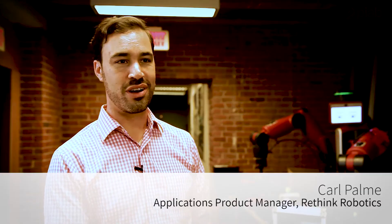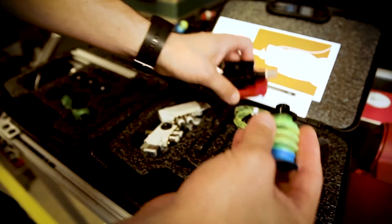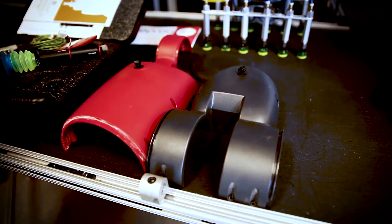We are experts in robotics and experts in our customers' problems, but we can't be experts on everything. Having a partner like Pyab that helps us with the gripping problem is very, very important for us, because we know we can depend on them to help us with any problem at any point.